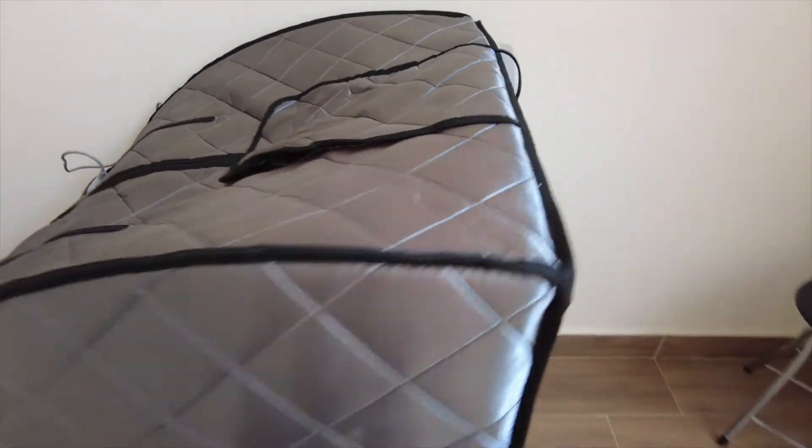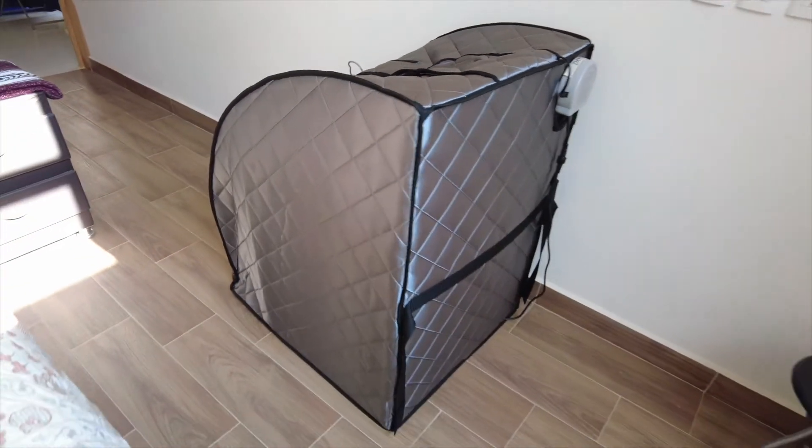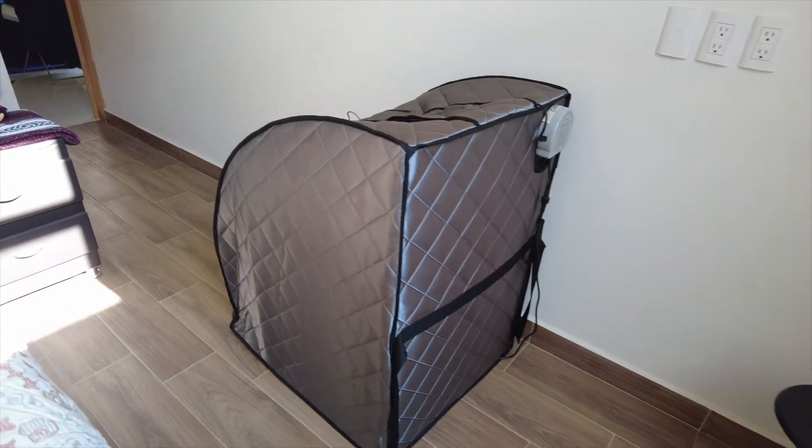Here's the other sauna — it's in our second bedroom, this is Daryl's sauna.